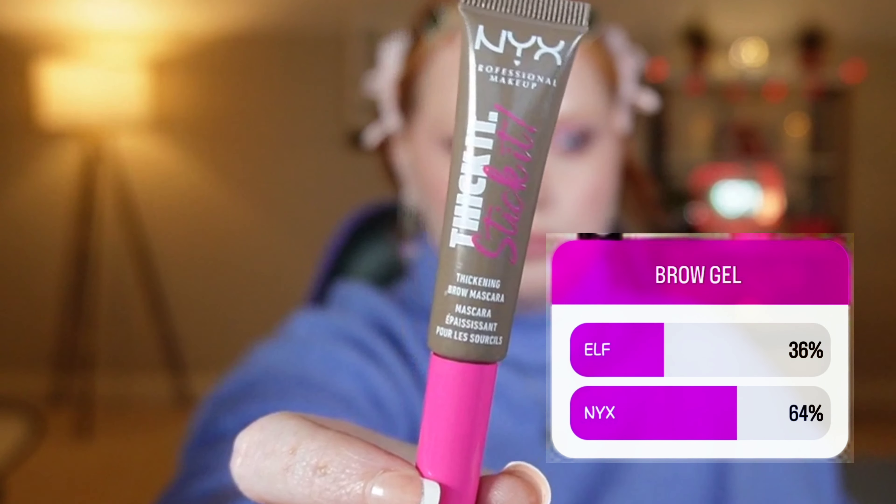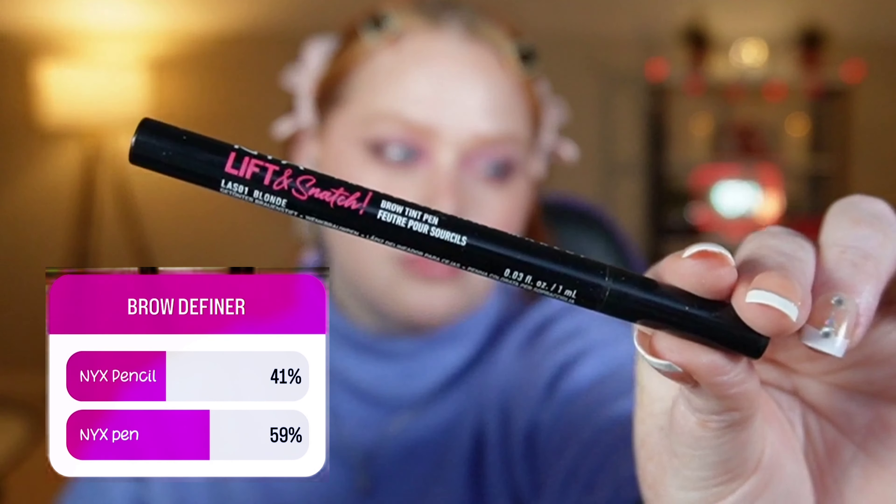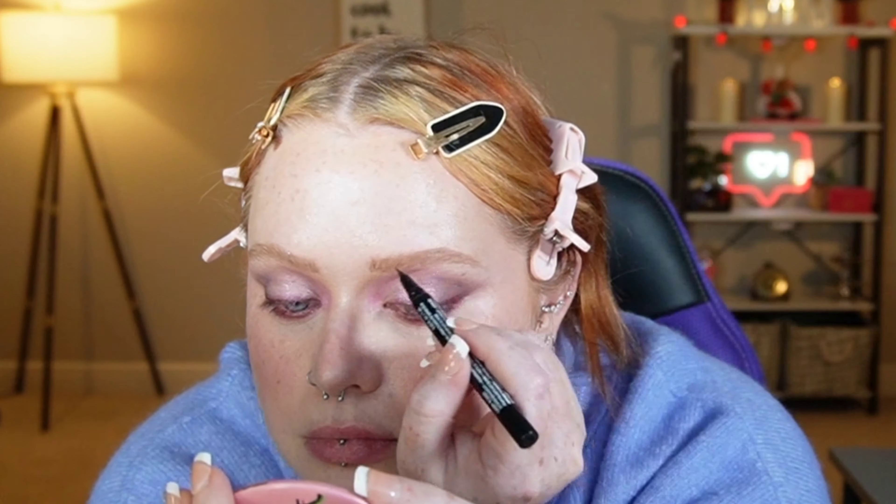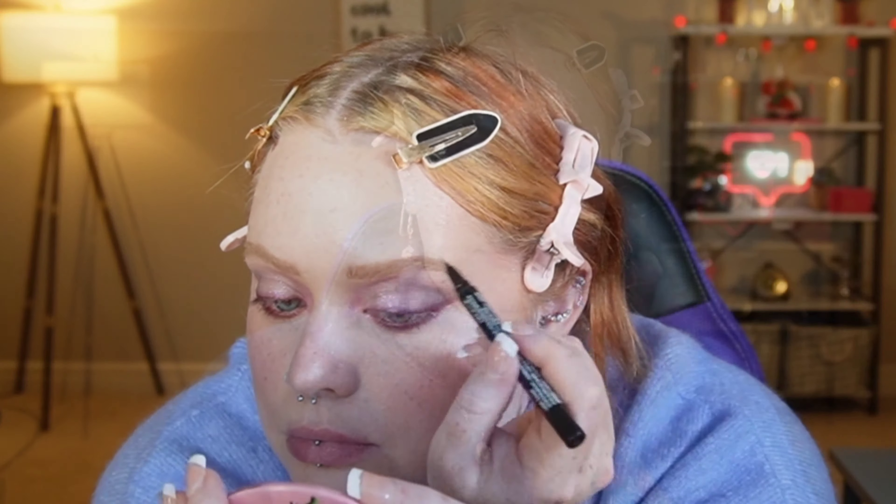You guys read my mind because I absolutely love the NYX Thick It Stick It brow gel — I'm using the shade Taupe. You also picked a favorite in the brow pen; I'm using the shade Blonde. I love this — it's so easy to use and you just flick up for individual brow hairs. I'm also taking the Danessa Myricks blurring balm powder in shade 1 to clean up those brows.